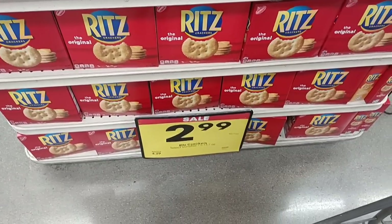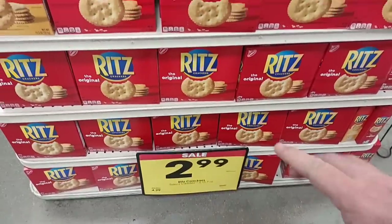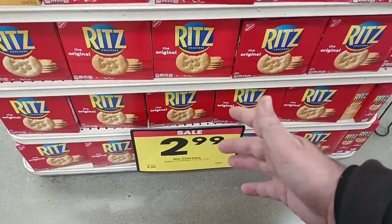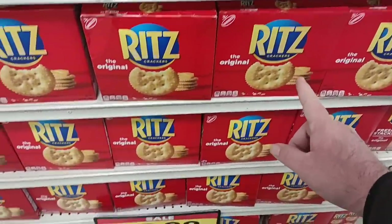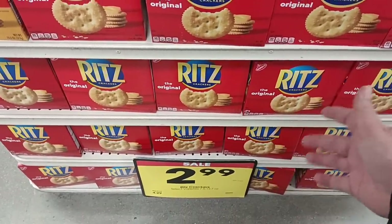Looks like they've still got Ritz crackers on sale. Not as good of a deal as last week, but $2.99. Regular price on these is now $4.29. Somebody brought this to our attention in the comments — they had actually gone up to $4.29. That's unacceptable. That is a 30-cent price increase in a week. So if you need Ritz crackers, $2.99 this week.